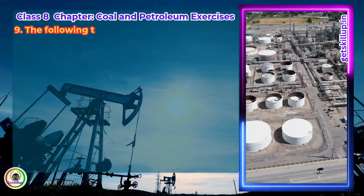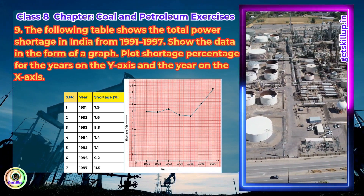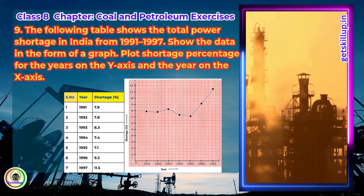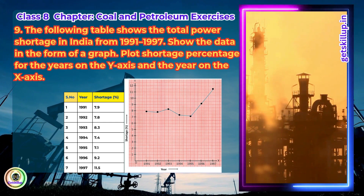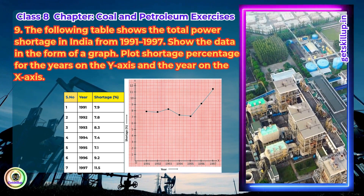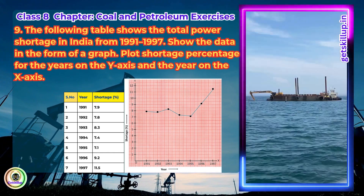Question 9. The following table shows the total power shortage in India from 1991 to 1997. Show the data in the form of a graph. Plot the shortage percentage for the years on the y-axis and the year on the x-axis. To represent this data graphically, draw a graph with the x-axis labelled as year from 1991 to 1997, and the y-axis labelled as power shortage percentage from 0 to 12. Mark each year and plot the corresponding shortage percentage, then join the points with a line to show the trend over time. This type of graph is called a line graph and helps visualize the fluctuations in power shortage across the given years.